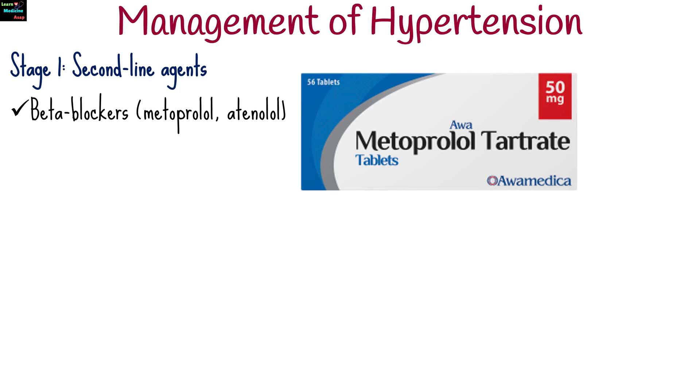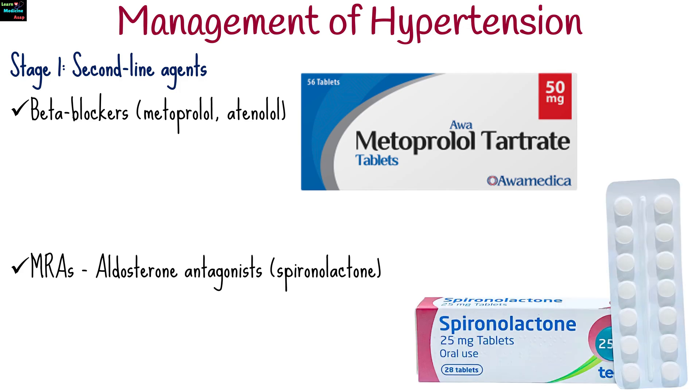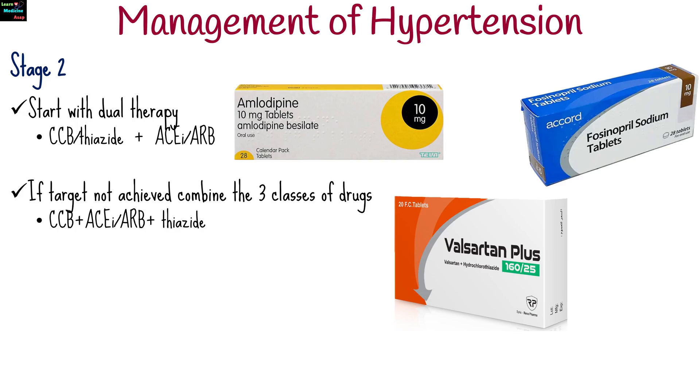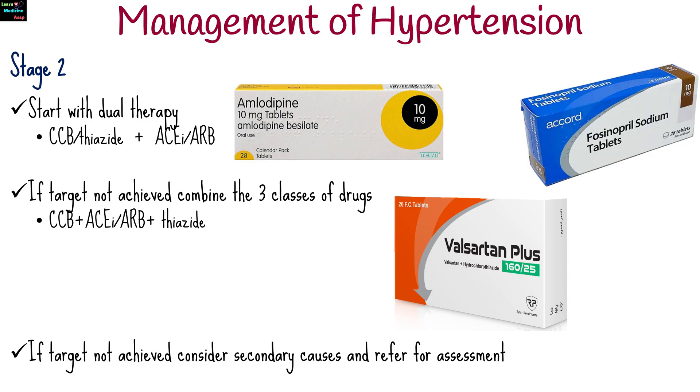Second-line agents include beta blockers like metoprolol and atenolol, and mineralocorticoid receptor antagonists like spironolactone. For stage 2 hypertension, start with dual therapy of calcium channel blockers or thiazide plus angiotensin-converting enzyme inhibitors or angiotensin receptor blockers. If target is not achieved, combine the three classes of drugs. If target is still not achieved, consider secondary causes and refer for assessment.